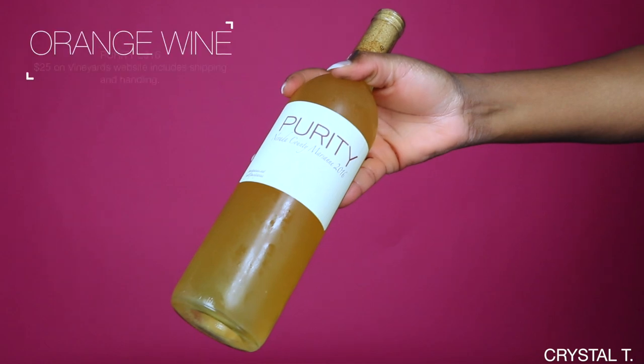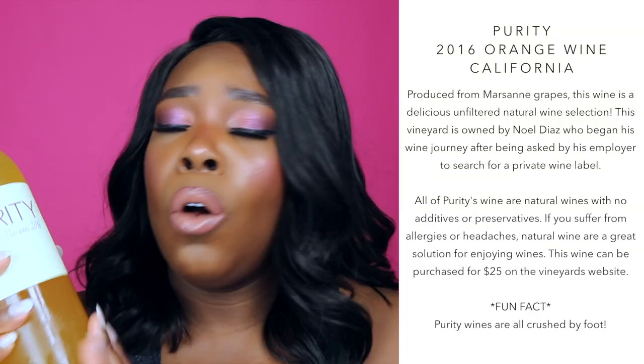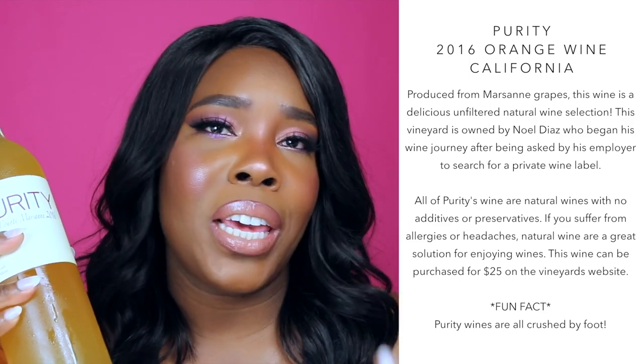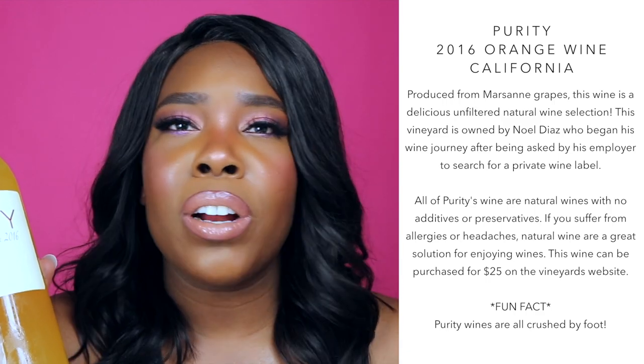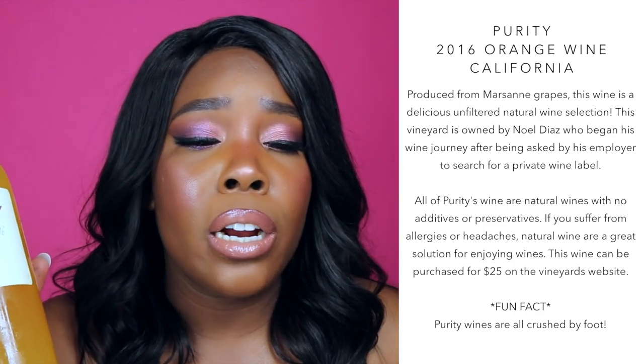The next wine that we're going to talk about is the Purity Orange Wine. If you watched my last wine video, you would know that orange wines are produced from white grapes. I've been really trying to explore different wines and venture off from the typical wines. I kind of stumbled upon this wine because I was looking for something along the lines of natural, and this wine is that. The owner of this winery prides himself on making natural wines — he lets the grapes do the work, and whatever comes from that is literally what he's serving to you. He steers clear from all of the preservatives and additives to produce something that's pretty much natural.